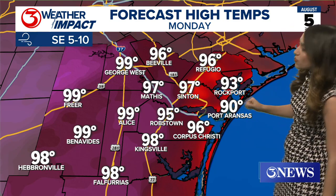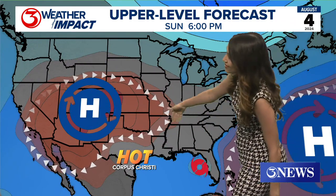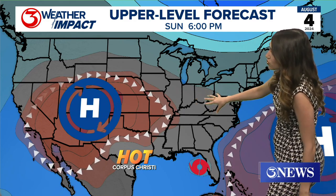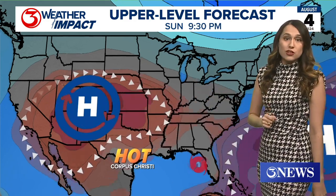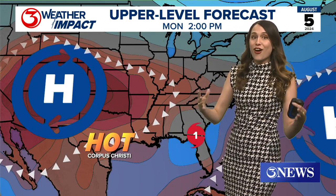Very typical August weather here in the Coastal Bend. I've got us topping out at 96 with a feels-like temperature up near 109. That is thanks to this big high pressure over us in the Four Corners region. As it expands to the east, it's going to do two things: first and foremost, it's going to make us increasingly hotter here — I've got this little hot icon just getting bigger and bigger, the hotter that we get.